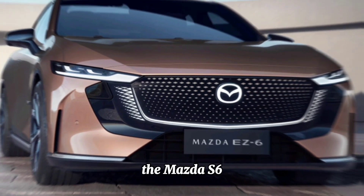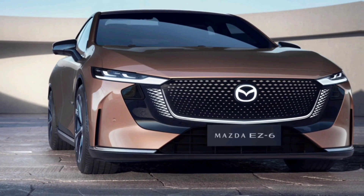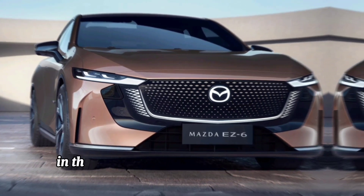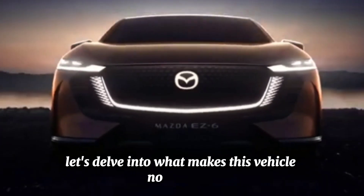The Mazda S6, an electrified version of Mazda's popular mid-sized sedan, represents a significant step forward in the brand's commitment to sustainable mobility. Let's delve into what makes this vehicle noteworthy.